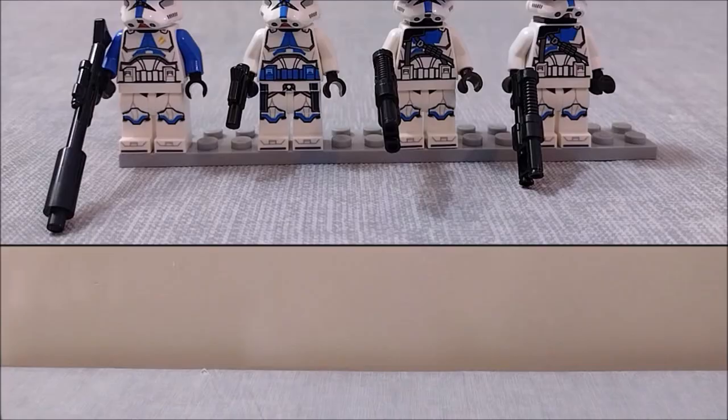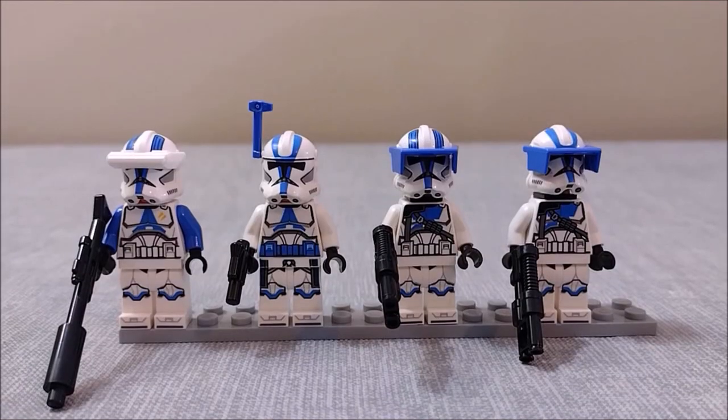Let's take a look at the minifigs. Here we have our minifig selection for this set, consisting of one 501st clone specialist, one 501st officer, and two 501st heavy troopers — a very interesting selection to be sure, but a welcome one.